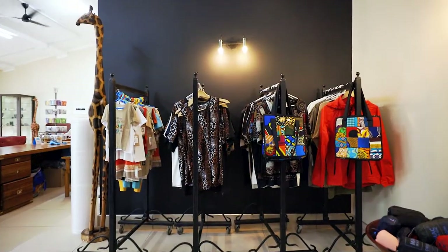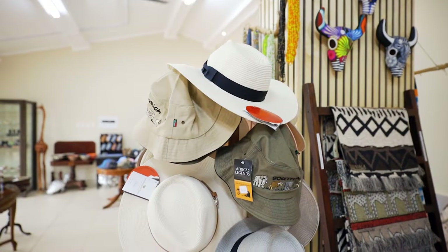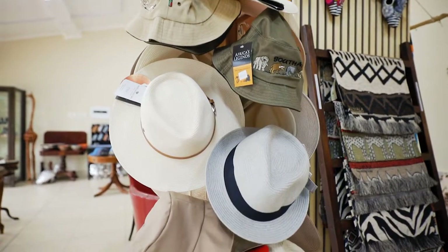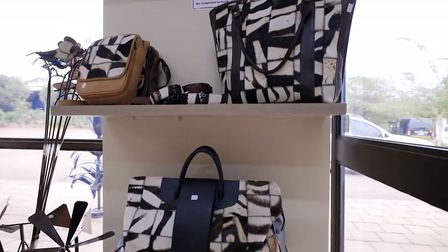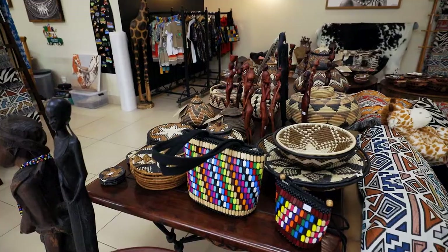We also offer trendy fashion inspired by the beauty of the bush, as well as quality outdoor gear, such as broad-brimmed hats, peak caps, t-shirts, and an extensive range of unique handbags, jewelry, and mobile phone covers, to mention a few.